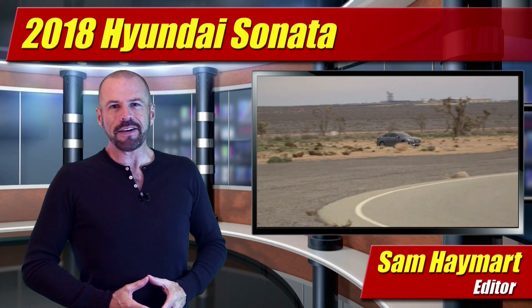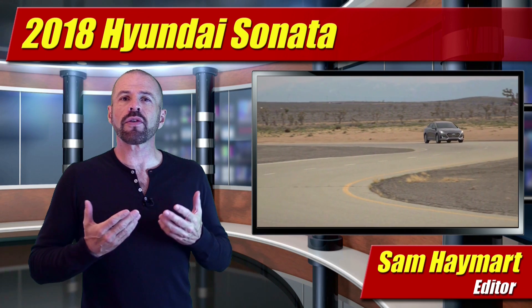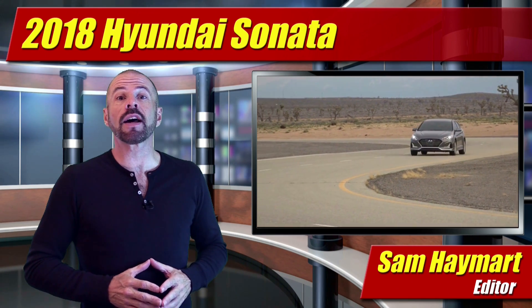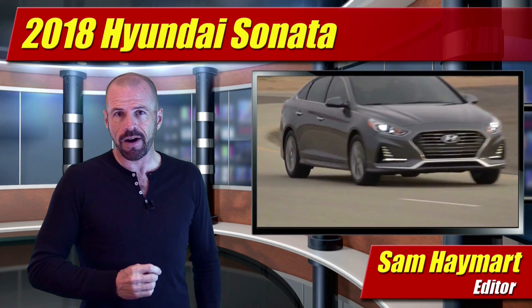Hey my good friends, Sam Hamart for Test Driven TV. Hyundai, they're showing that they're not letting the grass grow under their very popular mid-sized sedan, showing a redesigned 2018 Sonata at the New York Auto Show. Our first full look is coming right up.